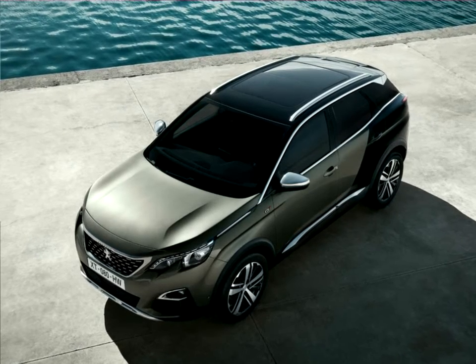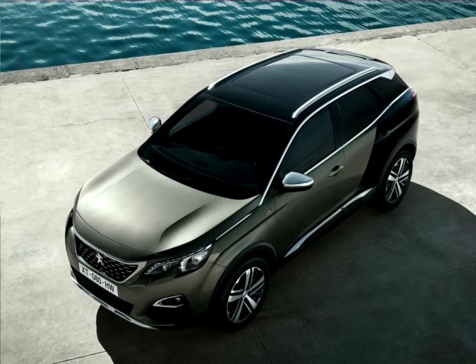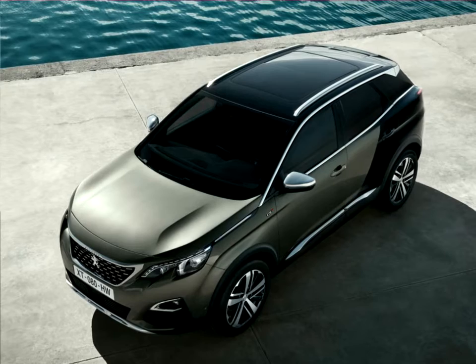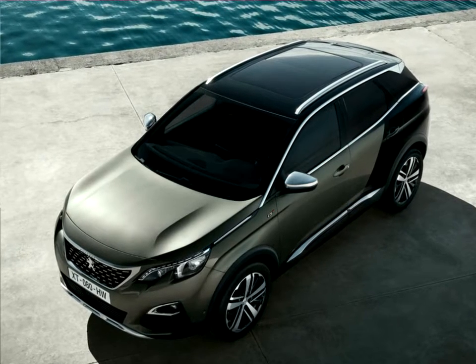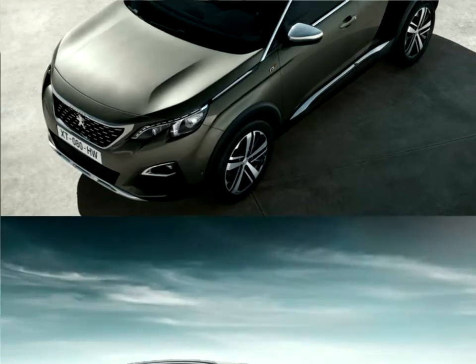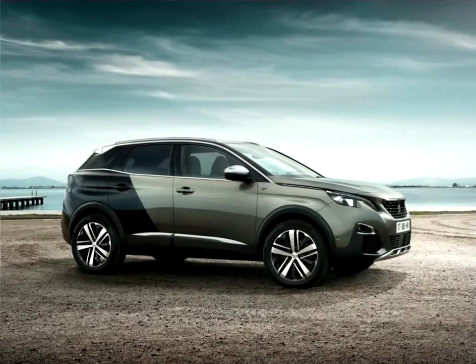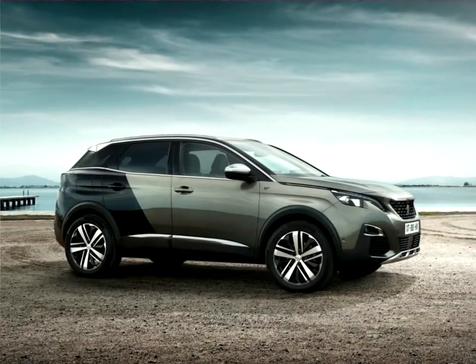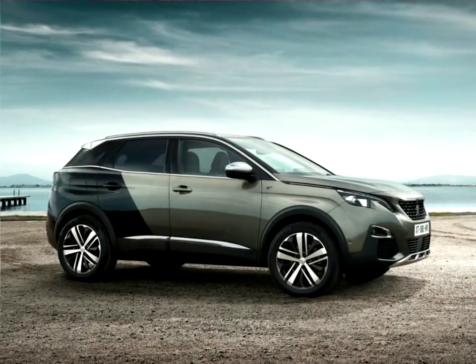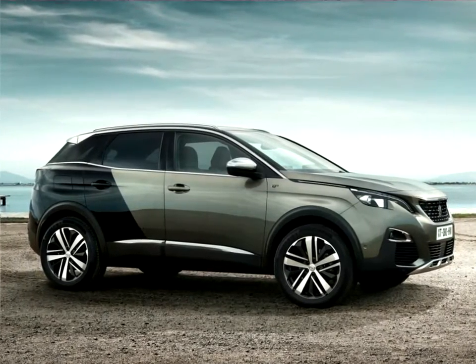A truly modern expression of driving pleasure, aimed at aesthetes who are looking for a new driving experience, the GT version crowns the brand's new SUV range. Exclusively equipped with the 2.0L Blue HDI 180S and EAT6, the new Peugeot 3008 GT has the benefit of a series of specific attributes as well as the optional unique and distinctive coupe French paint design.